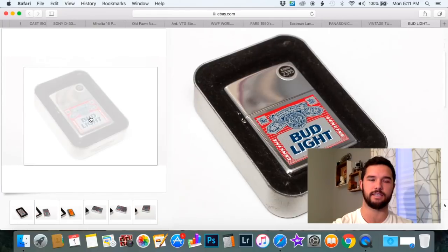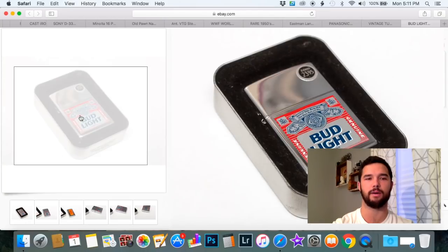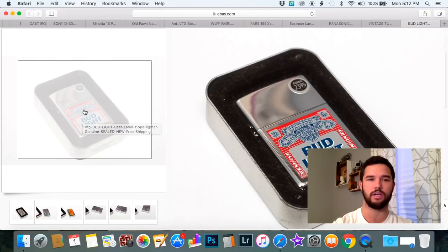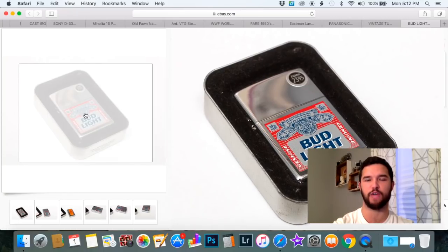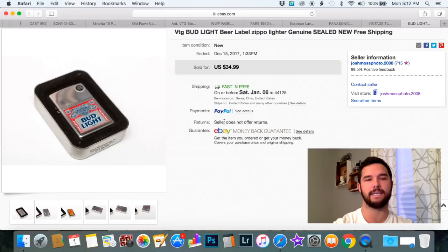This next item is a Zippo. Along with Polaroids, I sell a ton of Zippos — it's kind of my bread and butter. What I want to point out about this Zippo is subject matter. This isn't a special Zippo, it's not very old, it's from the 2000s — nothing to do with age. Just subject matter: if you're a guy that drinks Bud Light, you smoke, and you're out with your buddies, pulling this lighter out makes you feel that much cooler. That's why it sold for $34.99. Pay attention to subject matter when buying Zippos to resell, not just the age.